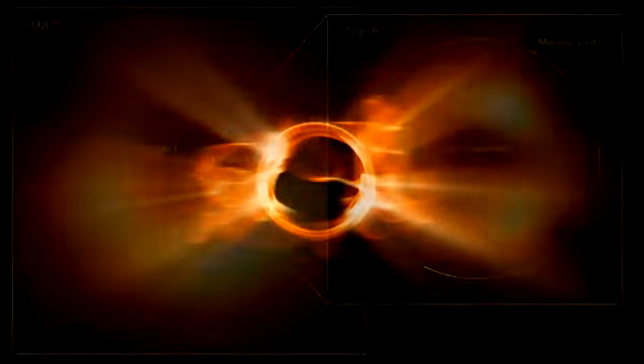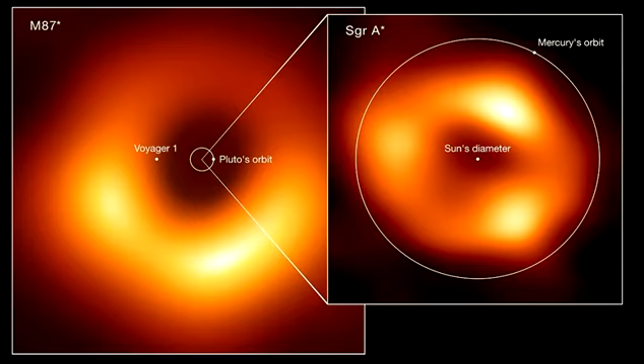It's the second image ever captured of a black hole, with the first being the EHT's achievement of imaging M87 at the heart of the distant Messier 87 galaxy, located 55 million light years away, in 2019.